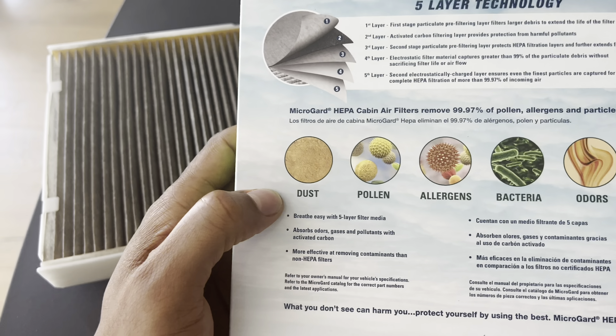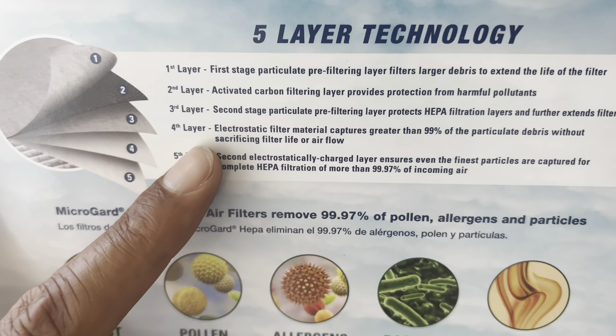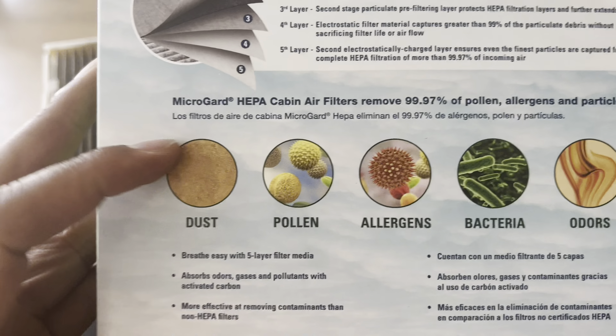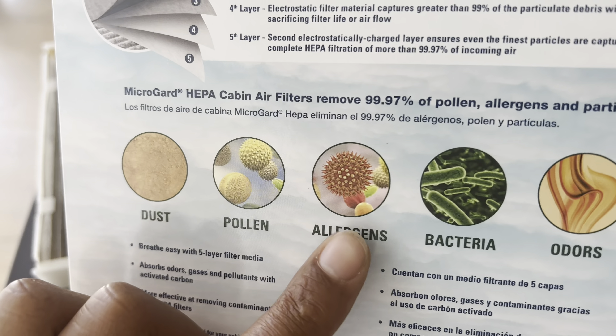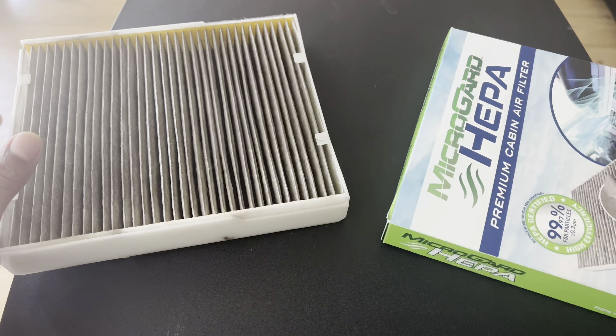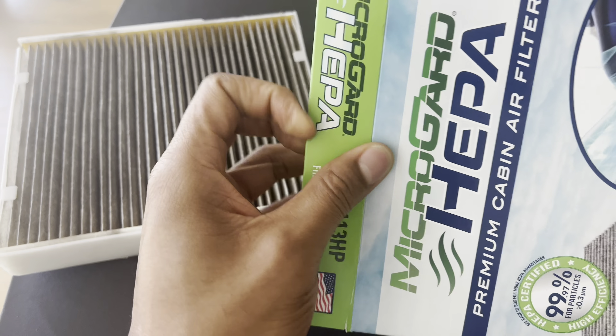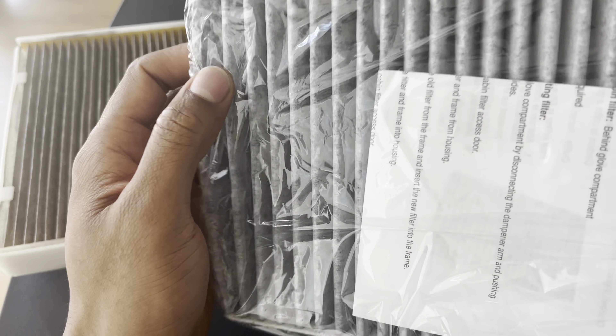the check engine light to illuminate. The check engine light typically indicates a problem with the engine or emission systems, rather than the cabin air filter. However, it is essential to keep your cabin air filter clean to maintain optimal airflow and prevent potential issues with the HVAC system.